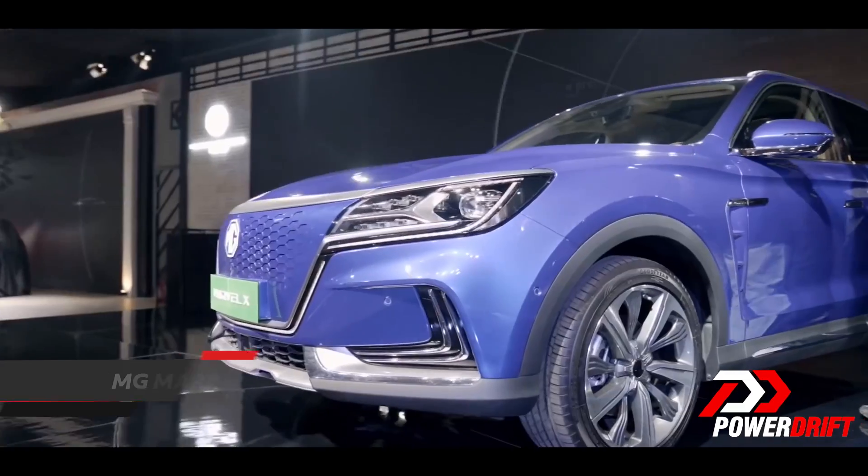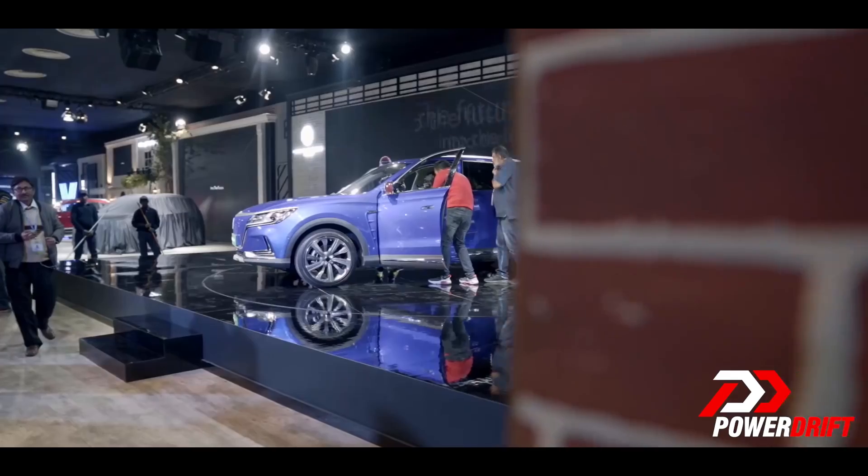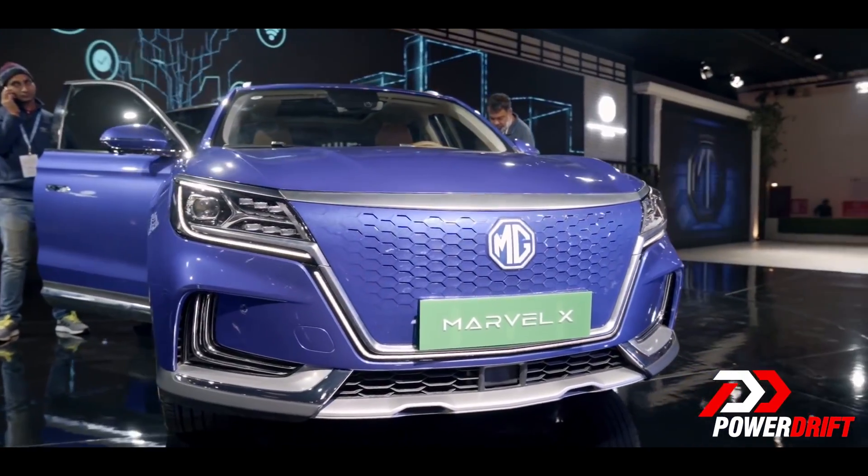The final car on our list is another MG — the Marvel X. The future heads into autonomous driving, and this is the only mass-produced Level 3 autonomous car, which is fully autonomous apart from a few situations. It feels like I'm no longer in the journalism space but in a game universe because there are cars with levels — and stop arguing with me.